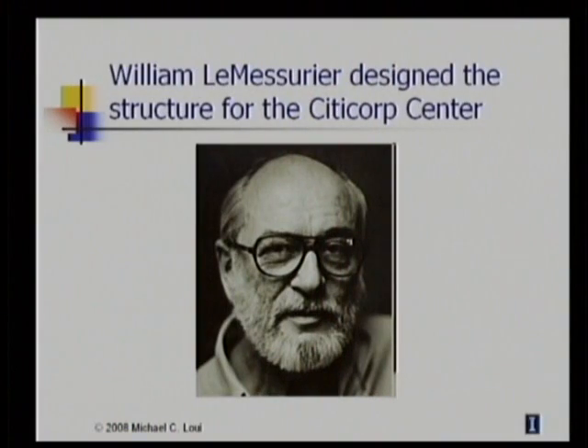Hello, I'm Michael Louie. I'm a professor of electrical and computer engineering at the University of Illinois at Urbana-Champaign. Today, as part of our series on professional ethics in engineering, I'd like to tell you the story of William LeMessurier and the Citicorp Center. William LeMessurier was a distinguished structural engineer who designed this structure for the Citicorp Center skyscraper in New York City in the mid-1970s.